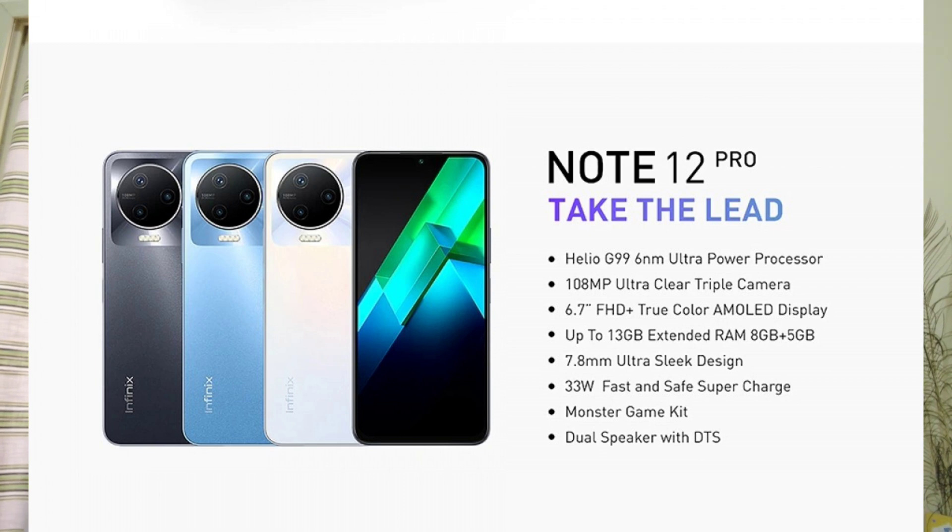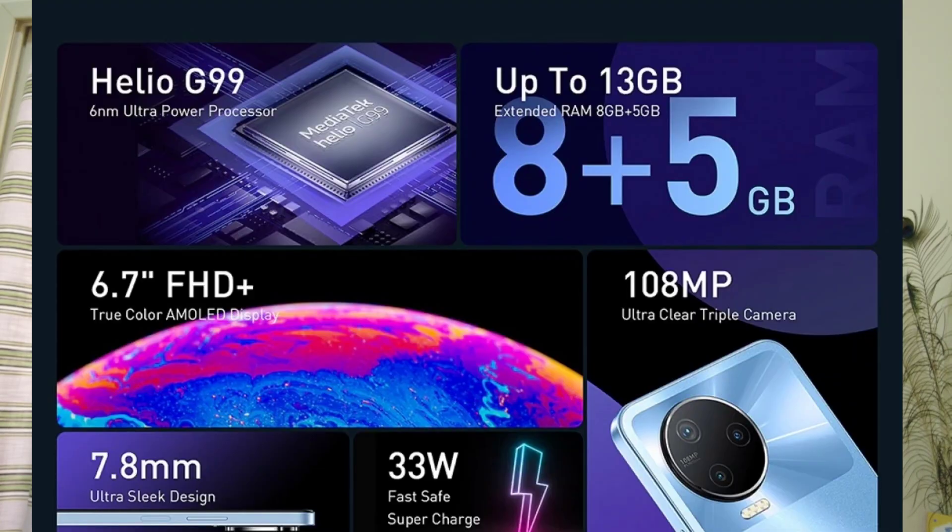It has a 5000mAh battery with 33W charging in the box. The camera setup features a 108MP camera on the back, plus two supplementary 2MP cameras — one for macro and one for depth. You could say garbage cameras. It also has a 16MP front-facing camera.